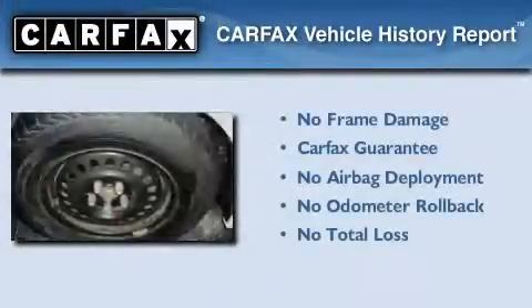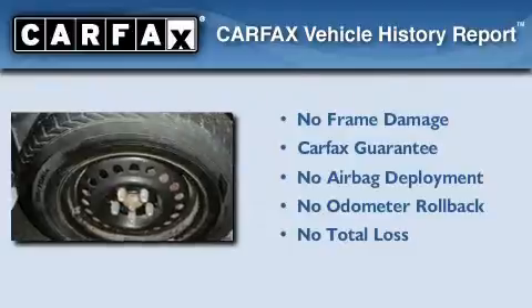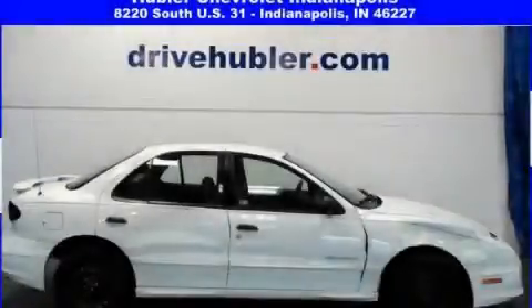Not to mention that this Pontiac qualifies for the Carfax buy-back guarantee. Stop by today and test drive this vehicle for yourself.